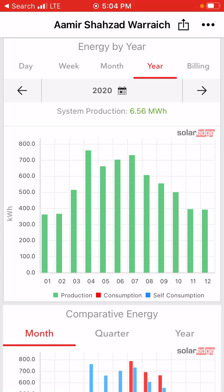In April it generated 750 kWh, in May around 680 kWh, in June it generated 700 kWh, and in July it generated 720 kWh. Here in August it generated 600 kWh, and in September it generated 550 kWh.